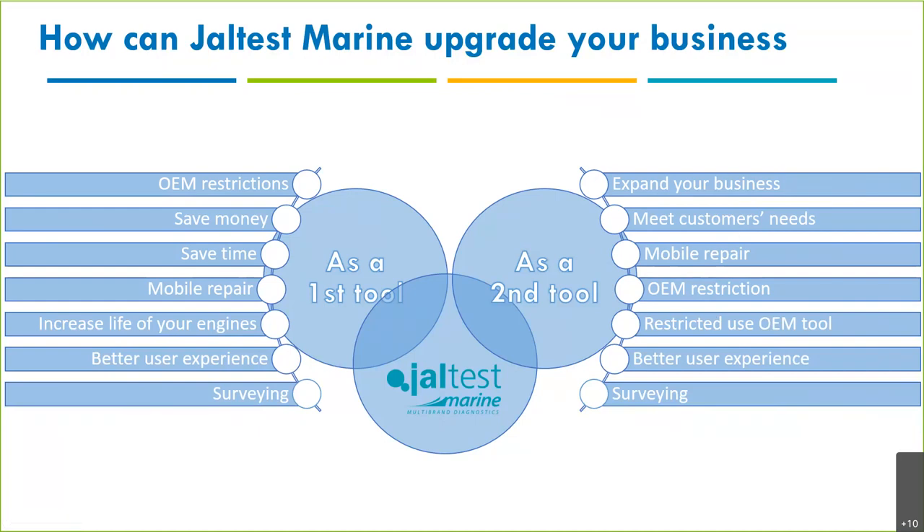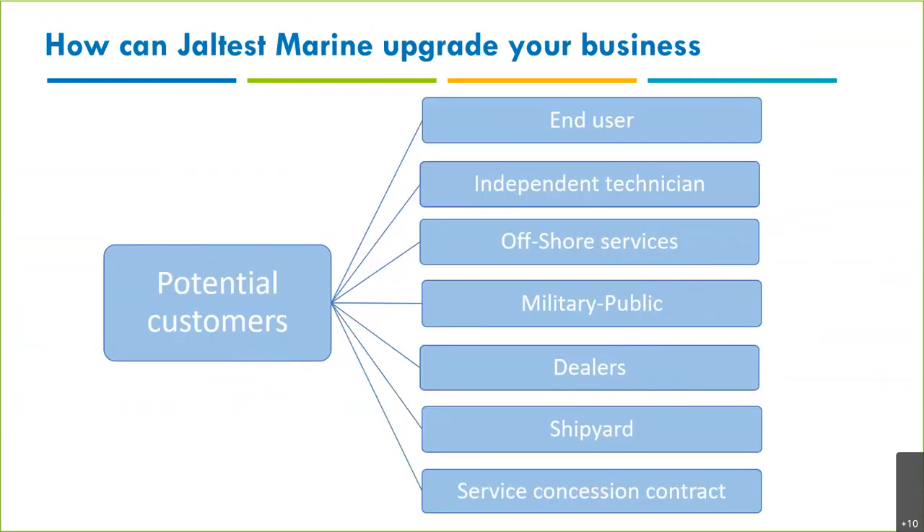This is important: you can have customers who don't just have one brand. If you don't have an omni-make tool to fulfill those needs, they'll have to find another technician or company. Jaltest Marine helps you meet customer needs and expand your business. Even if you're certified, you can use an omni-make tool to do more service and reach more potential customers.